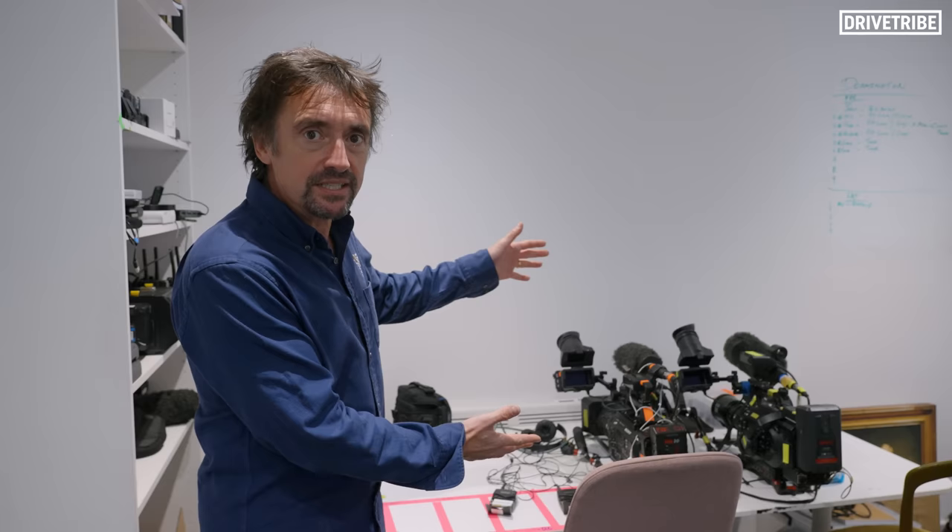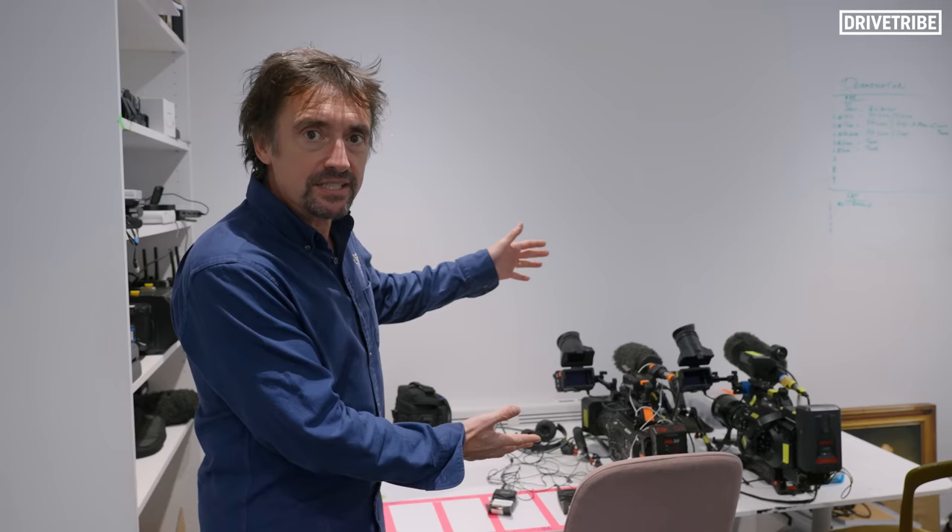If you'd like to see the results of what these strangely not-present television people have been making with all of this stuff here in the Smallest COG workshop, there is a link in the description so you can watch the show because it's live now. Go look.